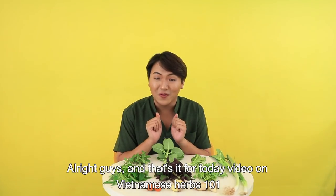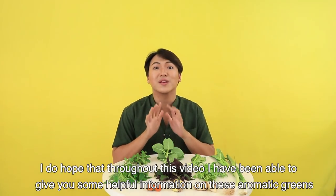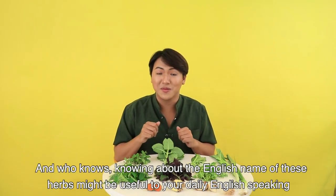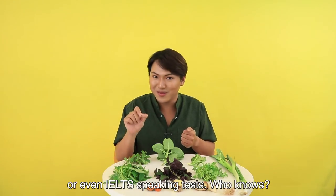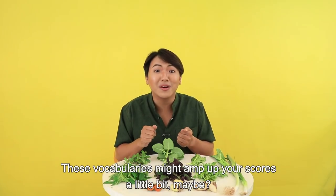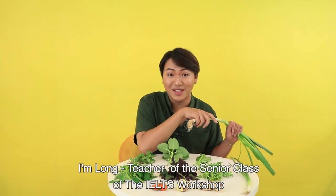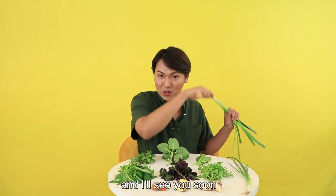Alright, that's it for today's video on Vietnamese Herbs 101. I do hope that throughout this video I've been able to give you some helpful information on these aromatic greens, and who knows — knowing the English names of these herbs might be useful in your daily English speaking or even your IELTS speaking test. These vocabularies might bump up your score a little bit. I'm Long, teacher of the senior class from the IELTS Workshop, and I'll see you soon.